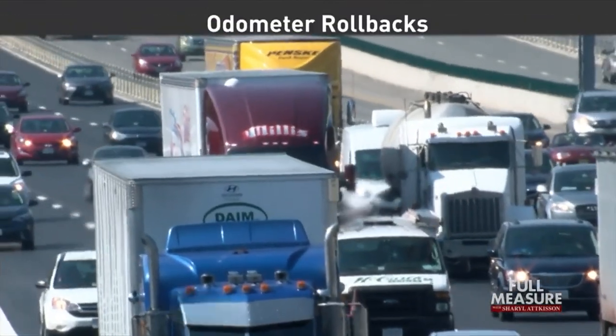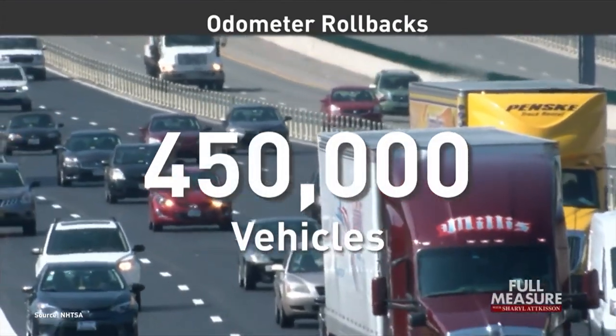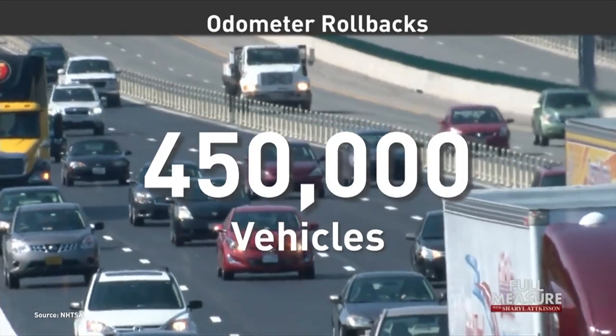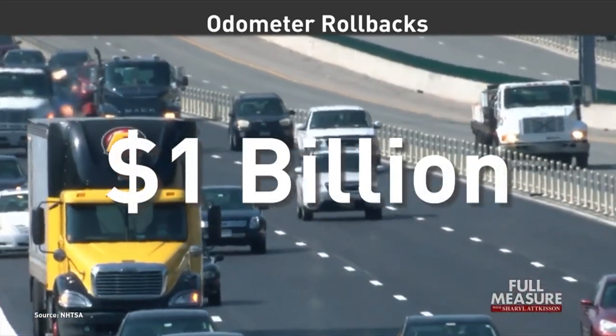According to the National Highway Transportation Safety Administration, NHTSA, more than 450,000 vehicles a year are sold with odometers that have been rolled back, costing Americans a billion dollars.